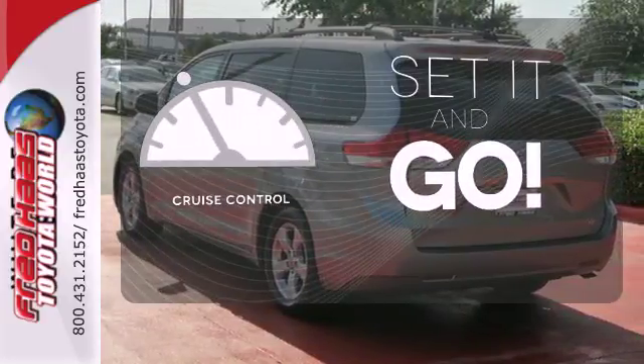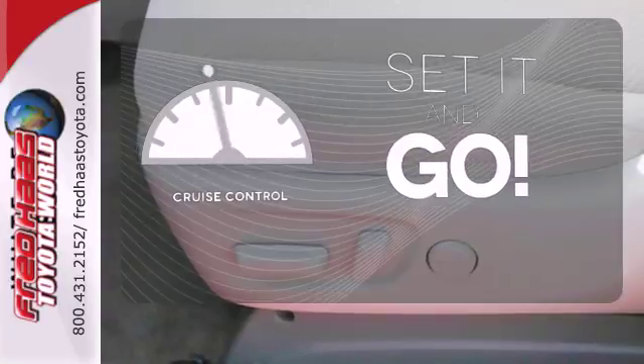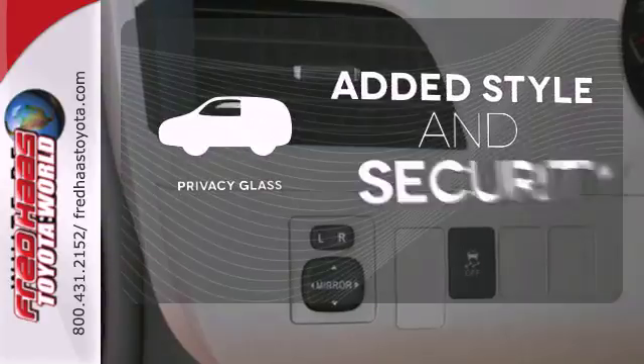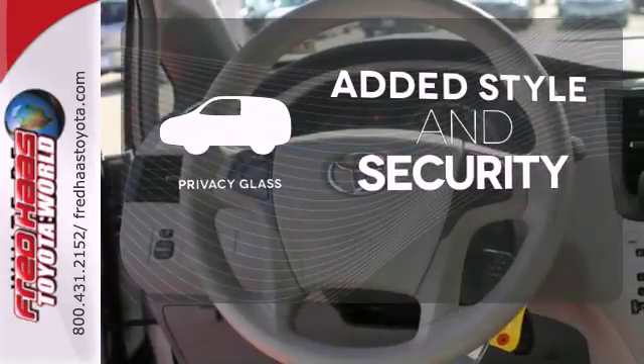The cruise control makes those long road trips much easier. Leave the scraper in the car, thanks to the heated mirrors. Great looks, added security, and light control are yours with privacy glass.